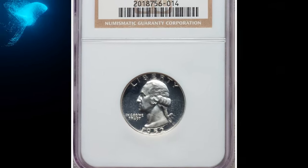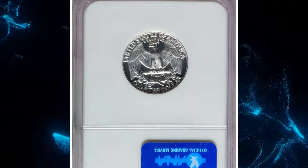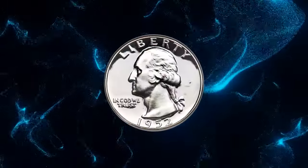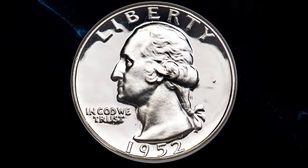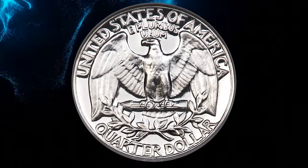Number 3: the 1952 Proof Washington Quarter — a rare Ultra Cameo example, graded PR 67 Ultra Cameo by NGC. The mint resumed proof set offerings in 1950, and collector demand really took off in 1952, when a mintage of 81,980 proof Washington Quarters was achieved.